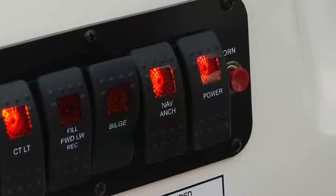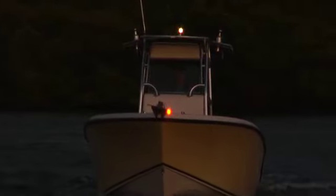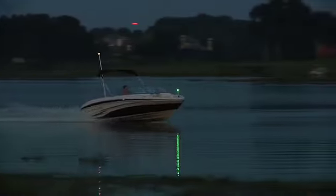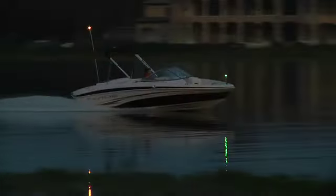Push the running light switch to the nav position, which will turn on both bow and stern lights, as well as the instrument lights on the console. If lights are not working, do not operate your boat between sundown and sunrise until they are repaired.